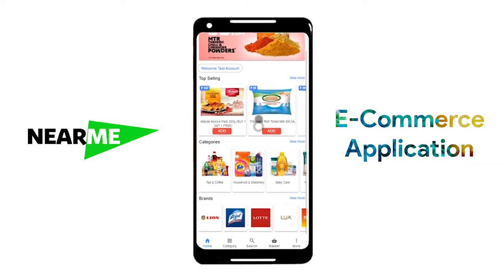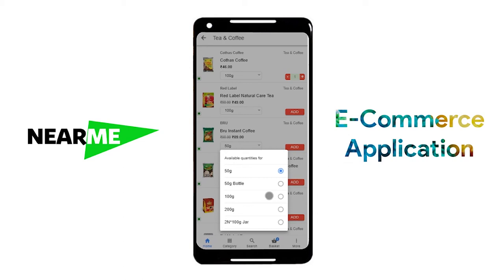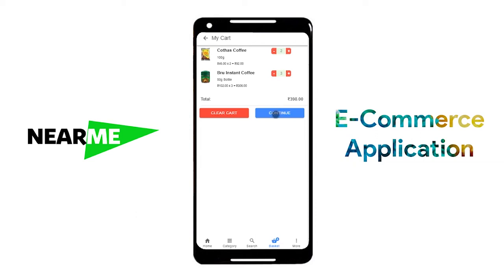Here, customers can browse through the items, add to the shopping cart, and check out — just like they do in your retail shop. Once you check out, you can enter the details of where the item should be delivered and make a payment.